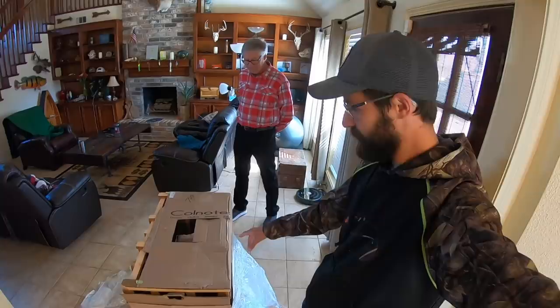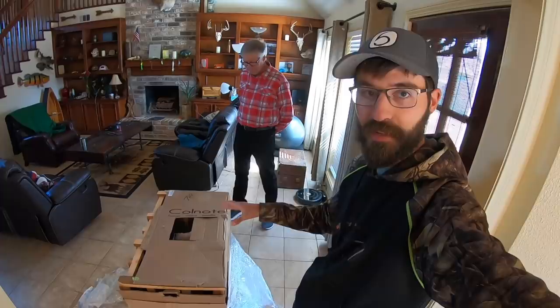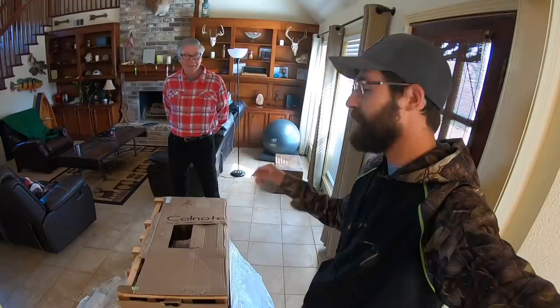This thing survived two plane rides and United baggage carriers, which were not nice to it — it got beat up a little bit. I opened the box enough to figure out that it is still intact, and I spent literally probably an hour and a half getting it to the point where I can take it out of the box. It was wrapped up in there so tight, had all kinds of nuts and bolts and screws into it. But here it is, ready to be taken out of the box for the first time. I got my dad here to help me take it out.